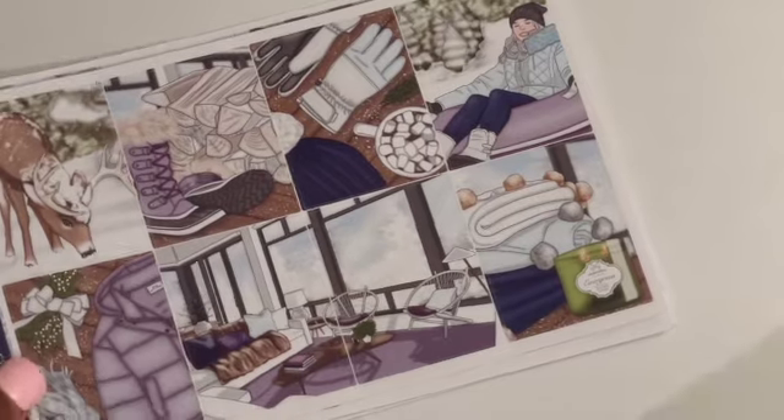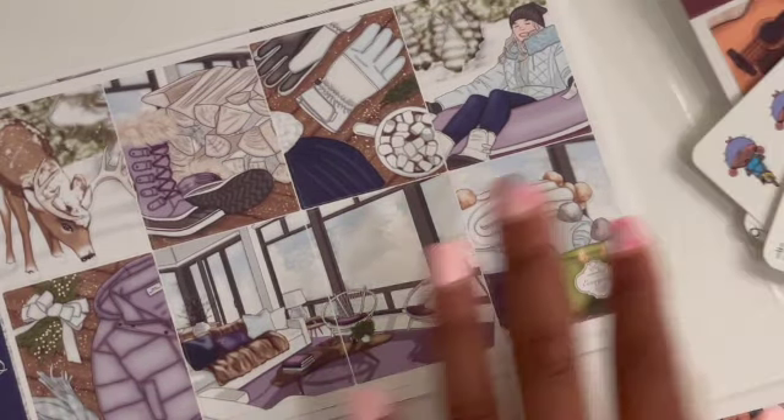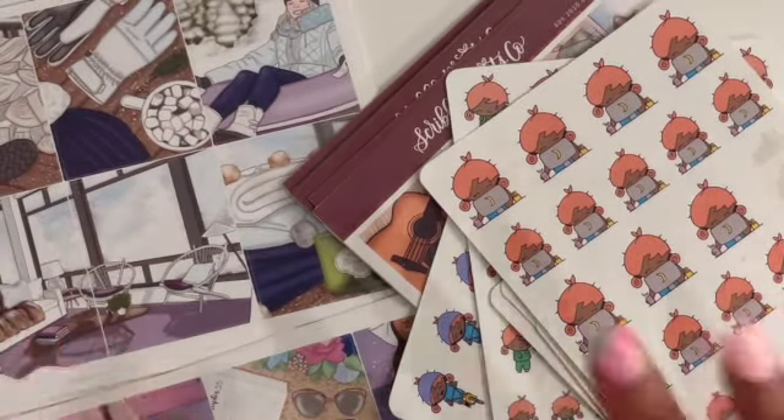So that is the end of my BST haul, showing you what I got and walking you through my buy sell trade experience. I hope you guys like this video - if you did, please like it and subscribe, and I will see you guys in the next one. Bye friends!